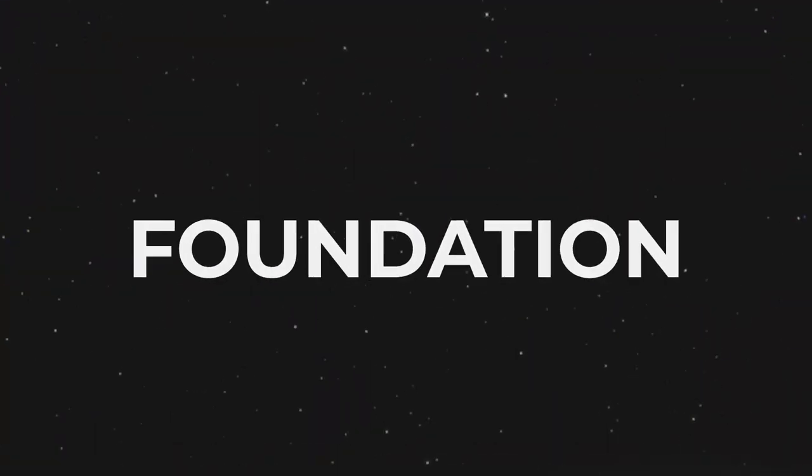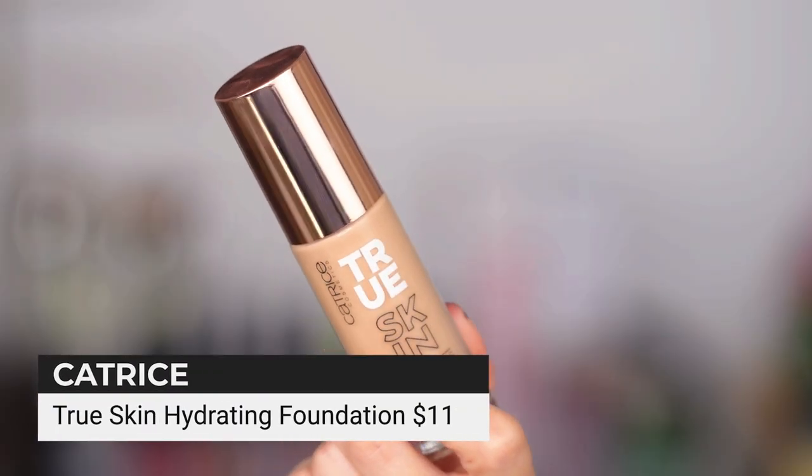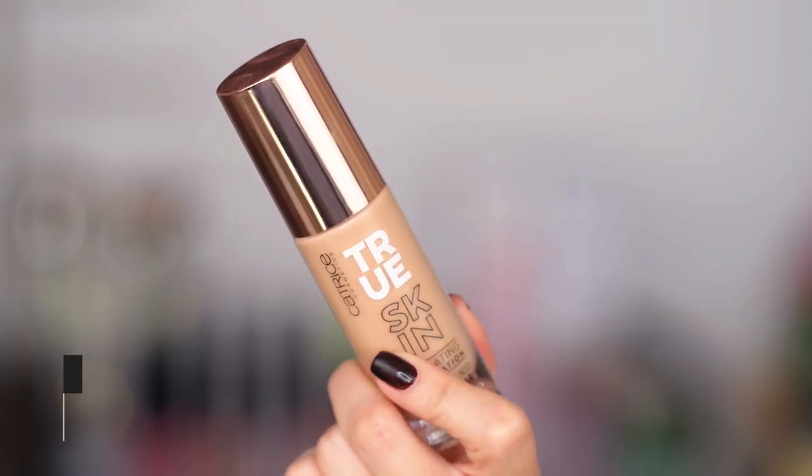Moving on — foundation. Discovery of, I don't even know — of several years. I cannot even express how much I love this foundation from Catrice. This is the True Skin Hydrating Foundation. I ordered their concealer and I'm waiting for it to arrive. I can't wait to try out the rest of the line. This is a super, super full coverage foundation — I will link below a video where I put it on and you can see it in action. It's $11.